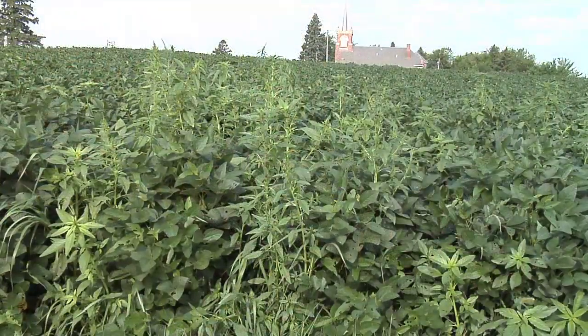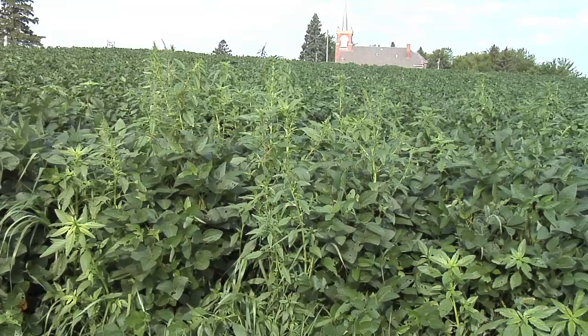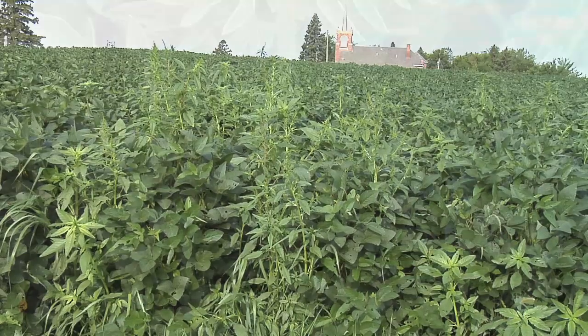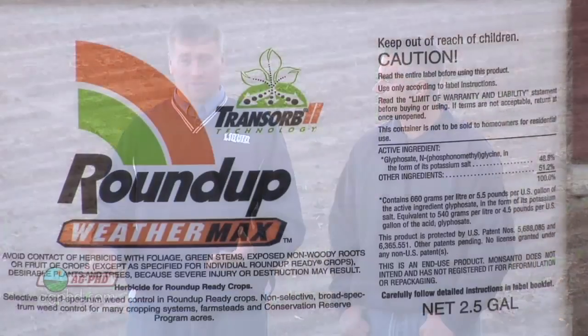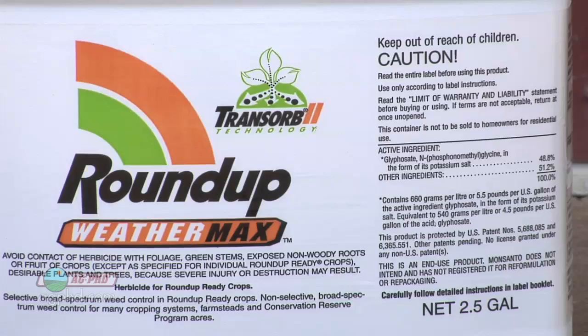It seems like every week we're talking about roundup-resistant weeds because we are talking about roundup-resistant weeds every week. It's one of the most major problems we've got in agriculture today. Every farmer's talking about them all the time, every farm magazine or farm paper you pick up — there's always an article about how we're going to control these roundup-resistant weeds. Everybody's worried because one product doesn't work on them anymore.